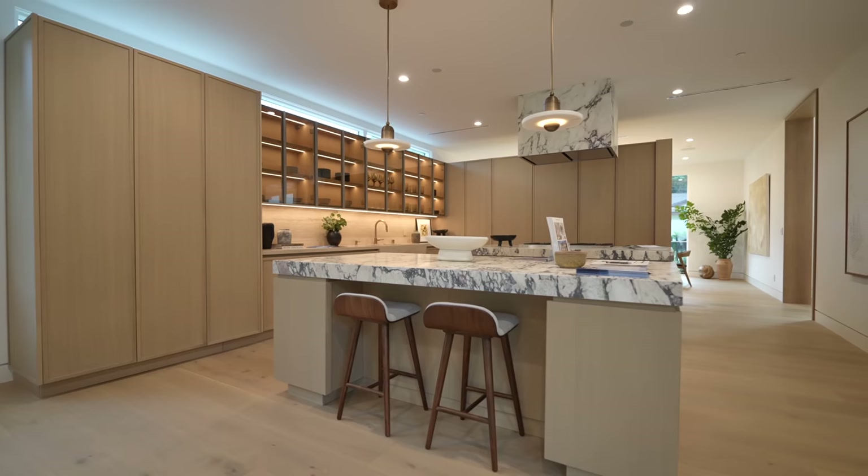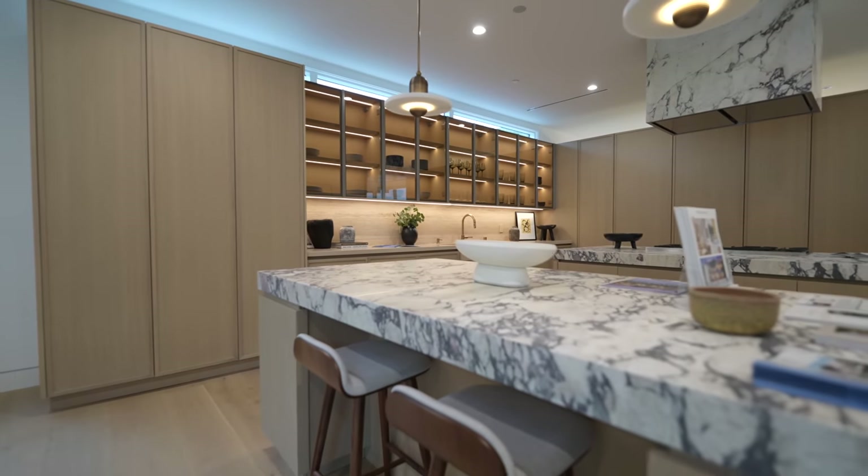That wraps up the tour. Heading back downstairs to the kitchen for one final look — the dual islands with this beautiful marble stone are remarkable, and you don't see this combination often. A big thank you to Jennifer, the listing agent, for letting us tour this beautiful property at 2100 San Ysidro in Beverly Hills. If you enjoyed the video, please hit like and subscribe for more full luxury home tours.